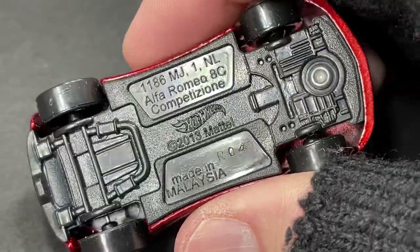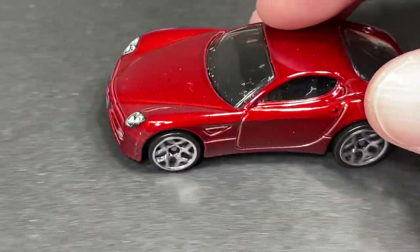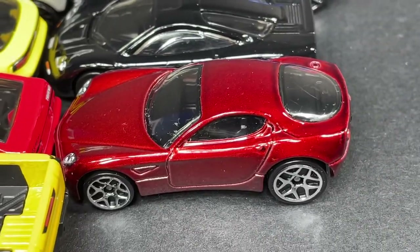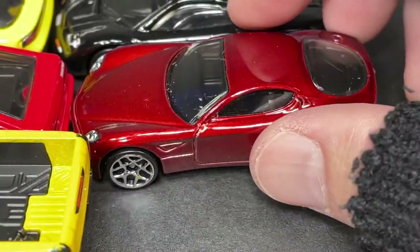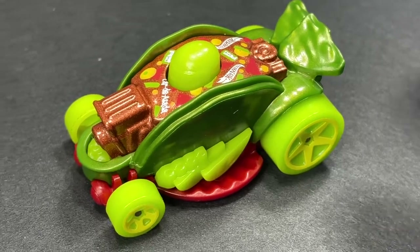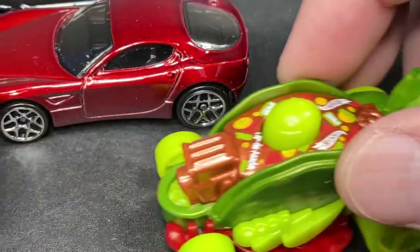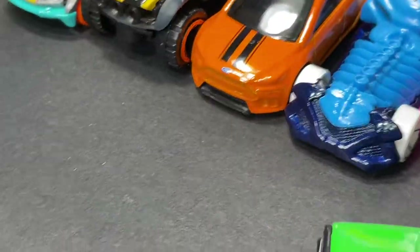And look at the Alfa Romeo Competizione — I keep calling it Aston Martin, but it's the Alfa Romeo Competizione. Beautiful car, very nice color. I'm loving it — it looks so beautiful, really nice wheels. And the Cardia Sata in a new recolor — it's been out in about four or five variations of colors.